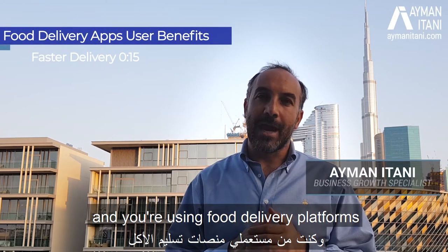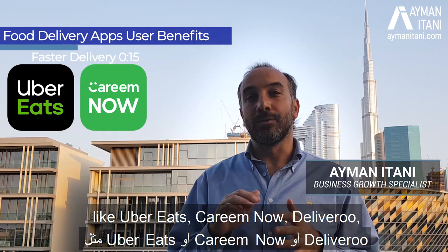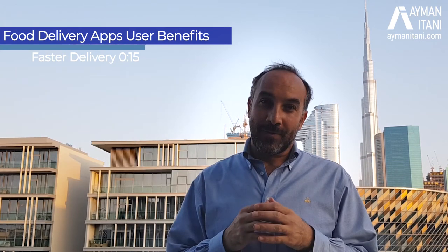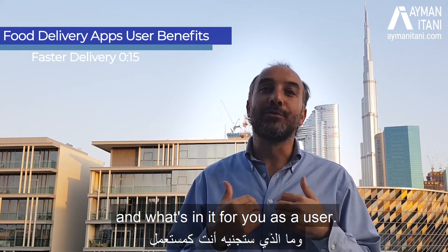If you are in the United Arab Emirates and you're using food delivery platforms like Uber Eats, Kareem Now, Deliveroo, Zomato, Talabat, or others, this is what you need to know about how they work and what's in it for you as a user.